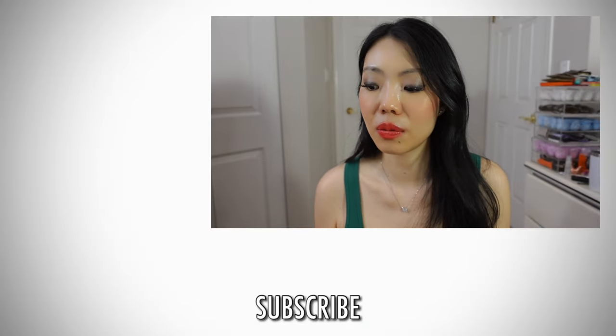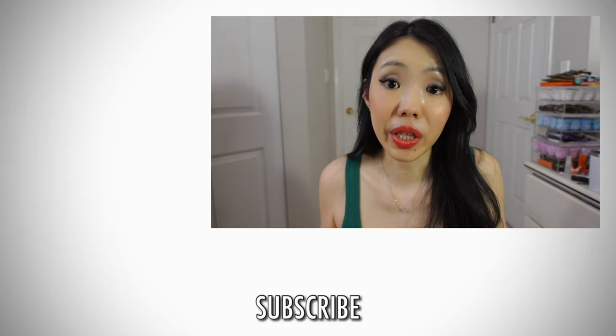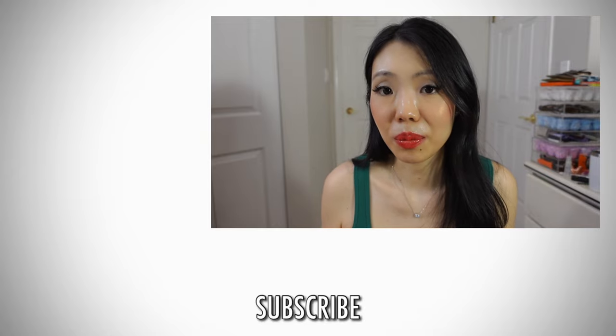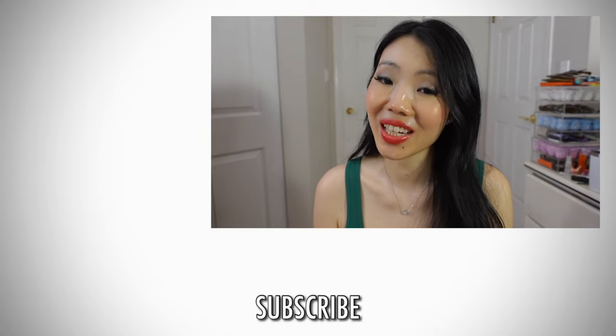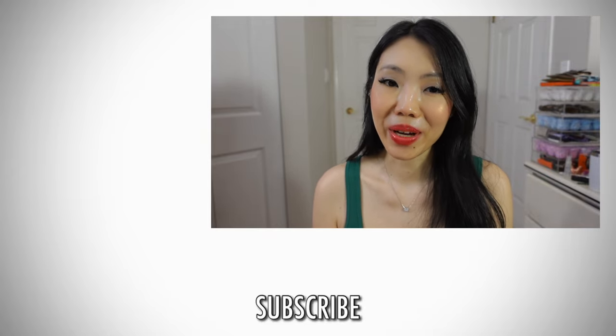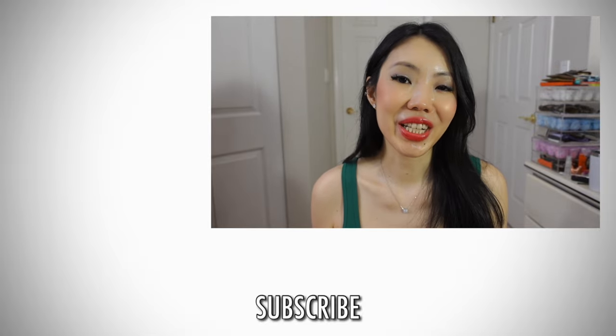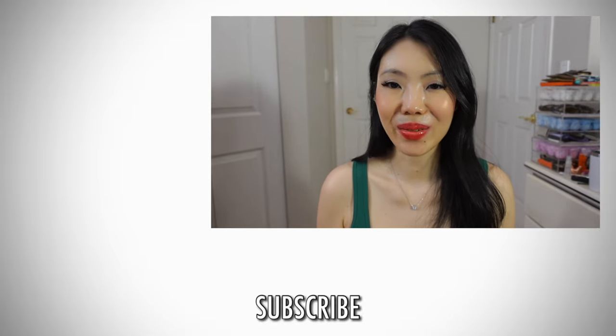I hope you've been enjoying this summer super favorites video — it took forever to film! Please give it a thumbs up and check out the links below. Some items are my own purchases and some are gifted, but they've all become genuine favorites. Thanks for watching, and if you're new please subscribe and share with your friends — I would really appreciate it. Talk to you next week, bye!